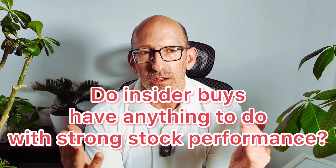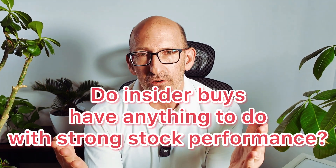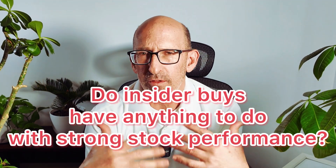One of the things I want to look at is whether the fact that insiders — like the CEO, the CFO, the COO, the people who work within the company — if they're buying the stock, whether those insider buys are actually an indicator of positive good performance into the future.